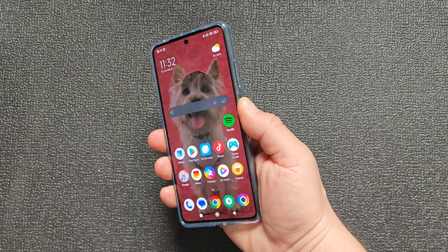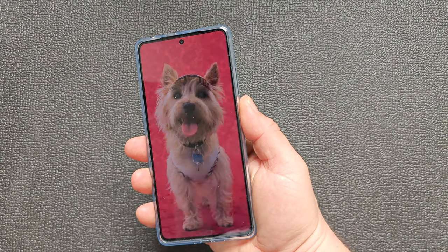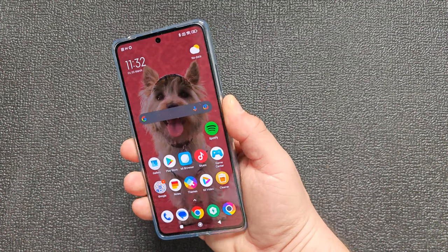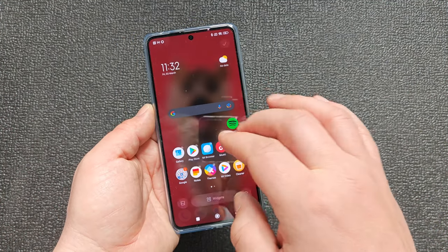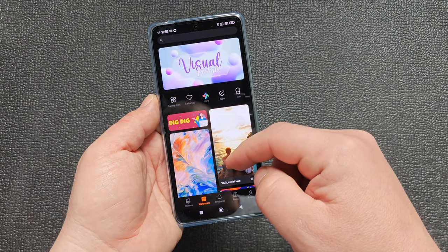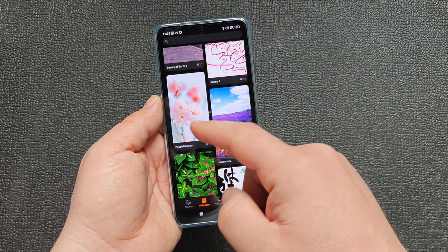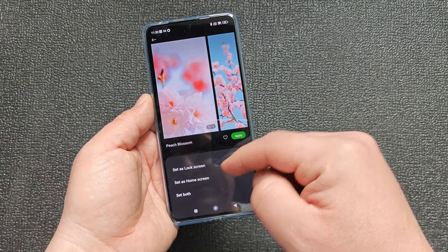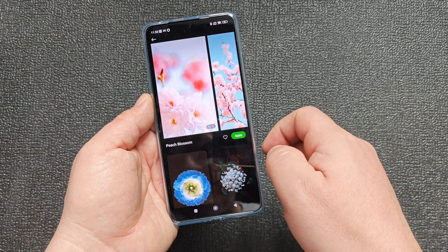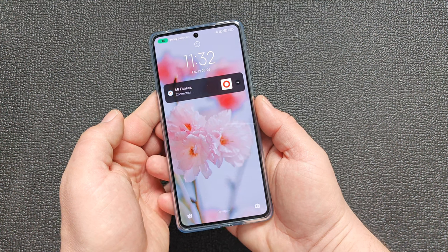The fingerprint sensor is perfect — very quick. Of course we can change the wallpaper because this one is a bit dim. Let's see how quickly we can do it — something vibrant, like those flowers. Apply to both. Bam, wow, that is quick.